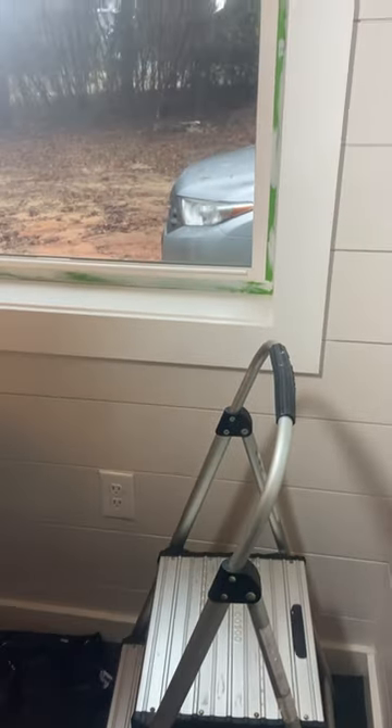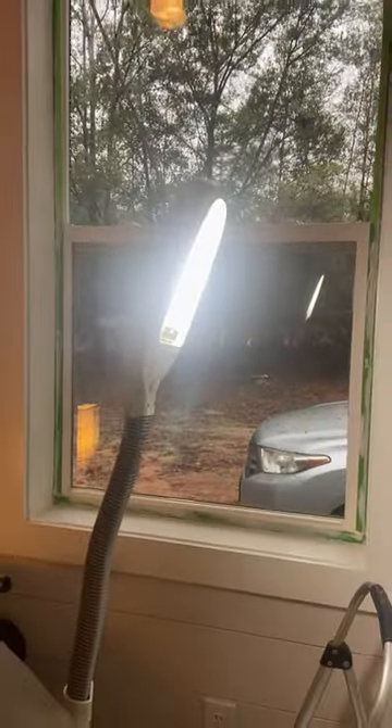This step stool has been wonderful. These are three by five windows so pretty high up there, but I'm able to get up there pretty good, and this light is great too.